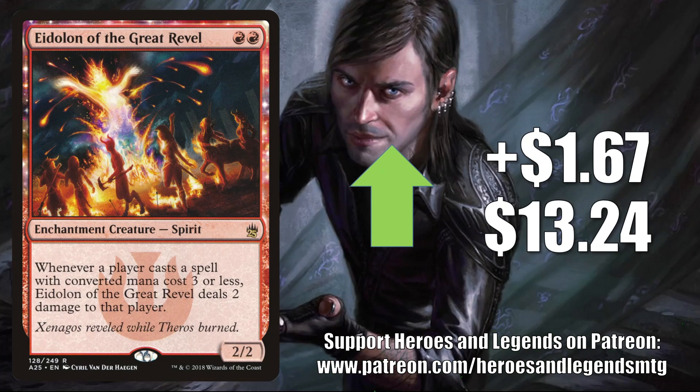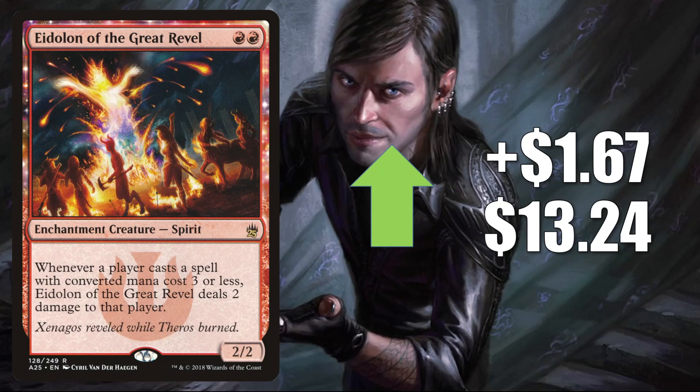Eidolon of the Great Revel, the copy from Masters 25, goes up $1.67 to $13.24. In Pioneer, you'll see this in Burn and Mono-Red Aggro. You may have noticed that one of the Pioneer Challenger decks is a Burn build, and it does not include any copies of this card, so some players may be picking this up to upgrade that deck. Also, this is in Modern and Legacy Burn, plus it can see a tad bit of Commander play in aggressive builds at times.